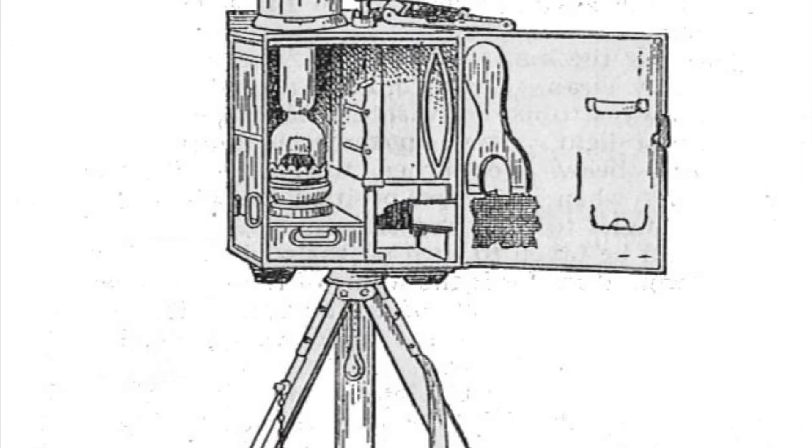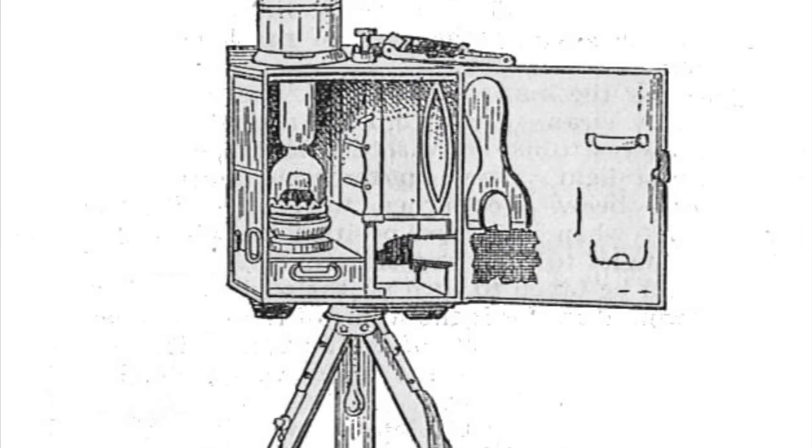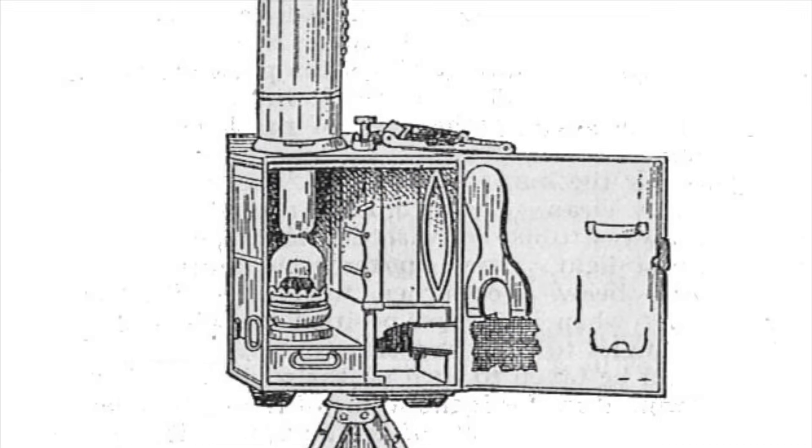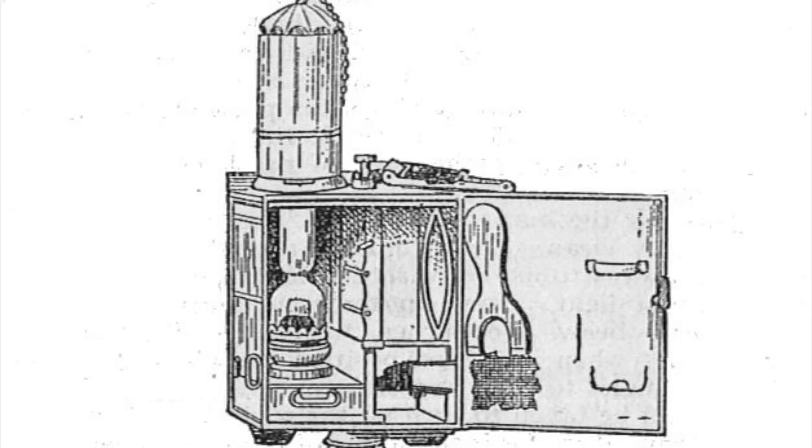Use of signal lamps is not restricted to the navy — many armies have also made extensive use of them. For example, during the 1899 to 1902 South African War, also known as the Second Boer War, both the Boers and the British made use of heliographs during the day and signal lamps at night. The British in particular used a type called the Begbie lamp, which was an oil-fired lamp with a focusing lens and a set of shutters mounted in front of the lens.